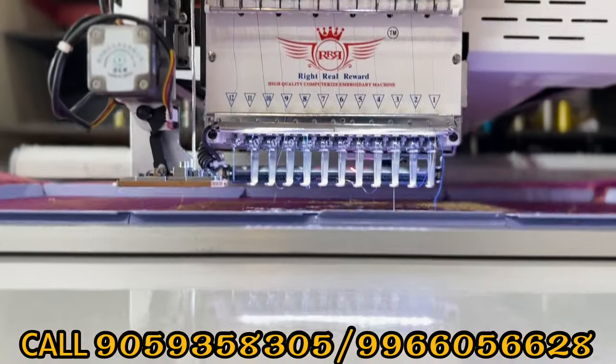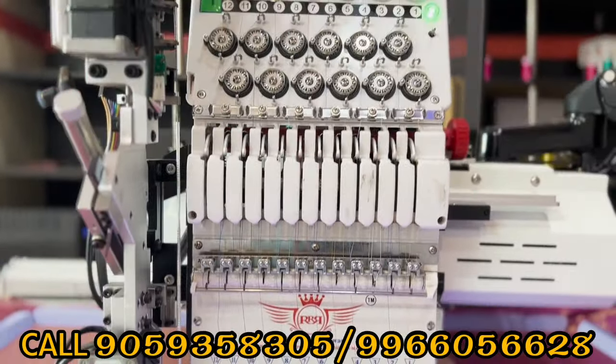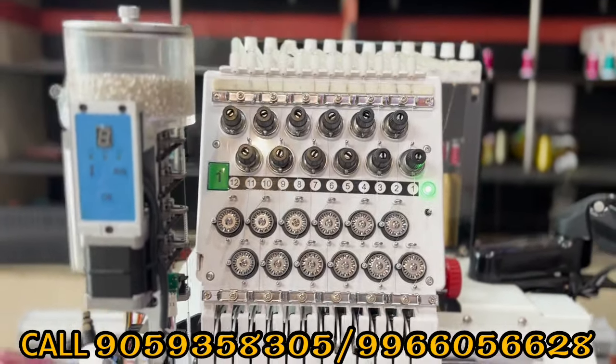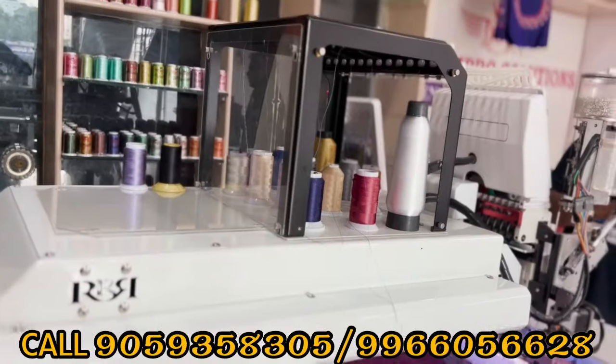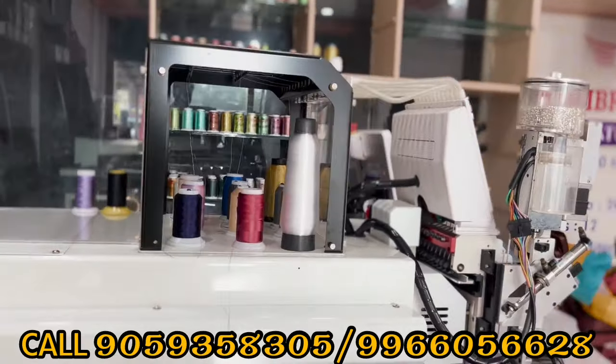Computerized embroidery machines are totally fully automated and computerized. If you want to operate easily and run your business, you can run it at 230 volts with special permissions.